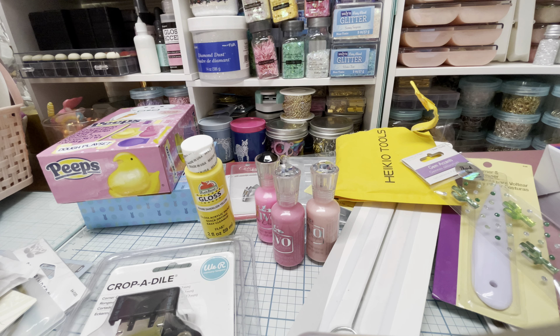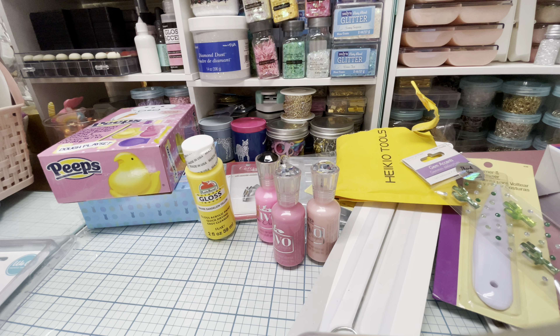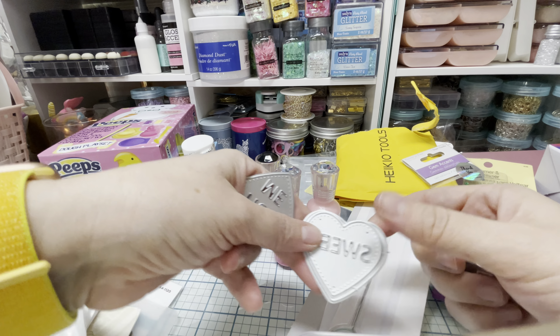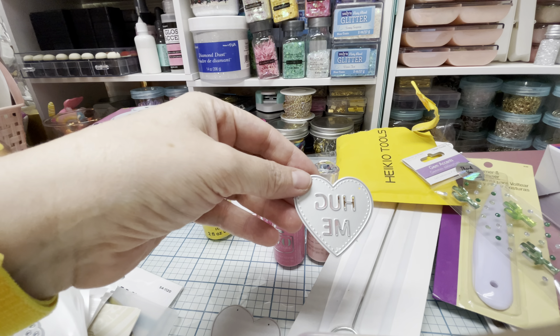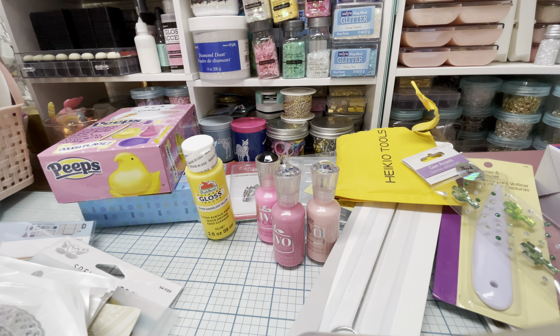I wanted to share some dies I got from HSN and Amazon. I got these around Valentine's Day — heart stuff you can use all the time, right? These cut out words: this one says 'sweet,' where you'd put a backing piece behind it, so like a gold backing with the sweet on top in pink would be really pretty. Then this one says 'hug me' — it goes the other way and has stitching detail. And that one says 'I owe you.' I'll link those for you.